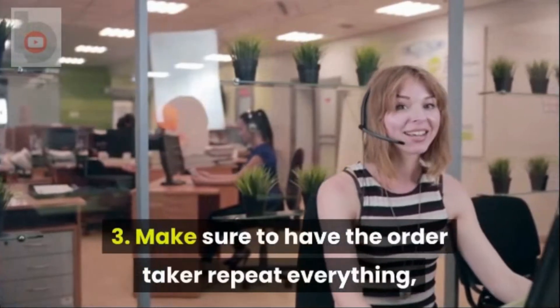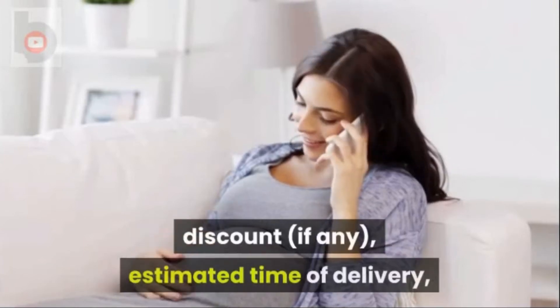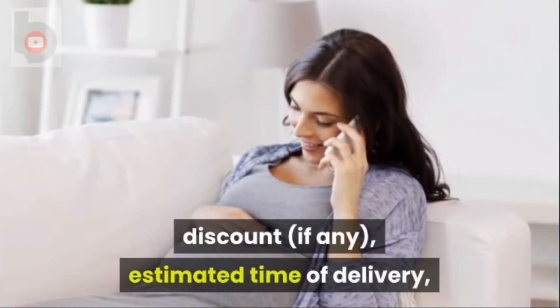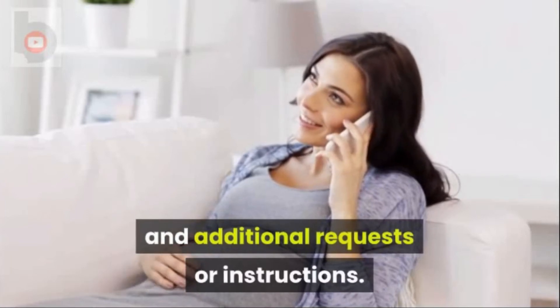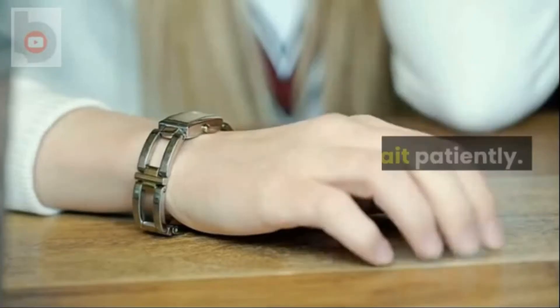Tip 3: Make sure to have the order taker repeat everything, including the food items, delivery charge, discount if any, estimated time of delivery, and additional requests or instructions.